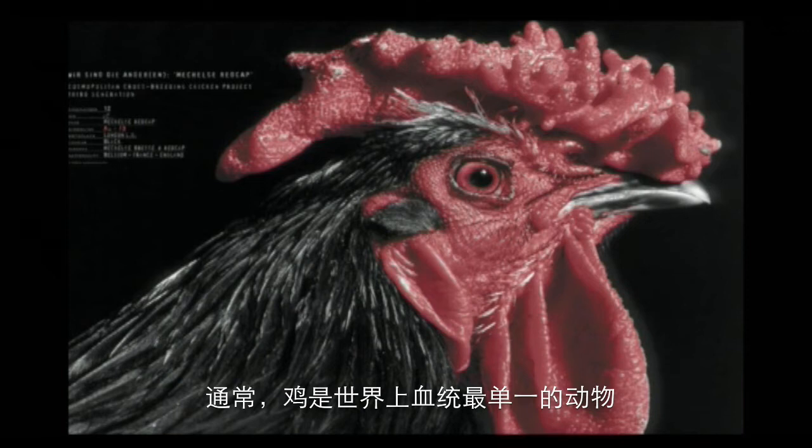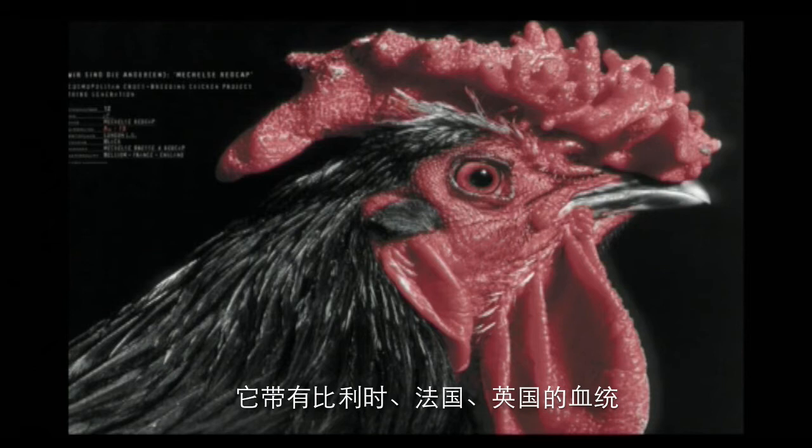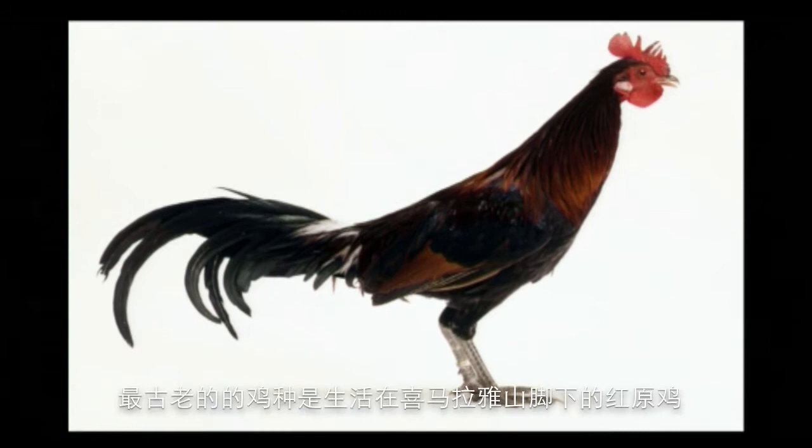Normally, chickens are one of the most pure-bred animals in the world, also the most domesticated ones. This one, what you see over here, is a hybrid. It's a crossing between Belgium, France and England. To understand more about this project, we have to jump into the history of the chicken.